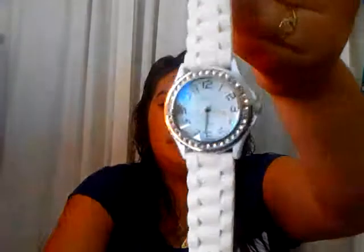In this front pocket I have my watch from XOXO. I got it at JC Penney for $20. I really liked it because it has these little diamond studs. If I don't have jewelry on, I just put it on here.